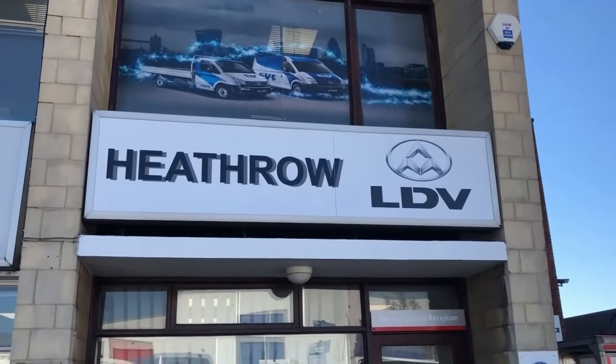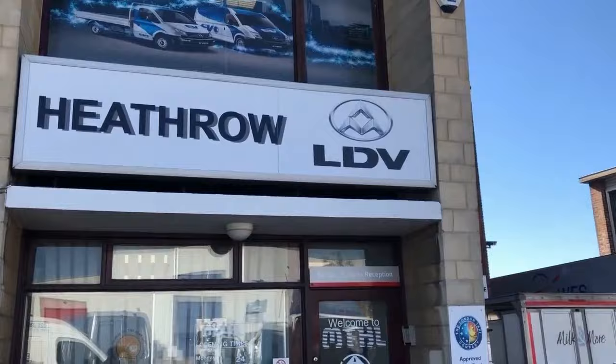Welcome to Heathrow LDV. Today, with what's going on in the world, we're going to bring you videos of our vehicles so you can see what they're all about.